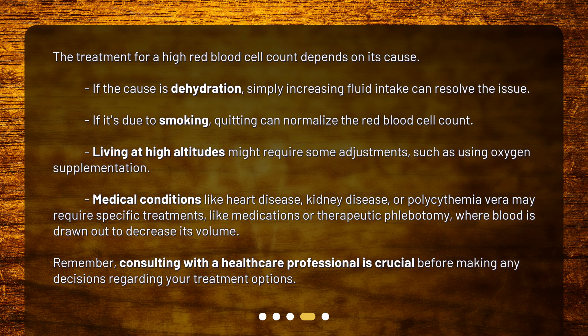Medical conditions like heart disease, kidney disease, or polycythemia vera may require specific treatments, like medications or therapeutic phlebotomy, where blood is drawn out to decrease its volume. Remember, consulting with a healthcare professional is crucial before making any decisions regarding your treatment options.